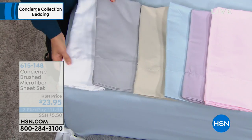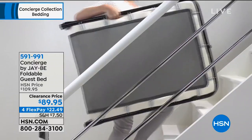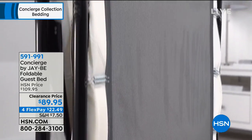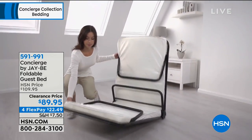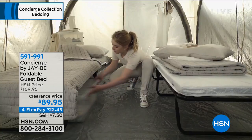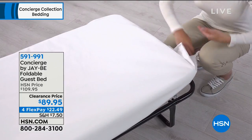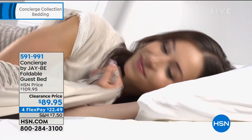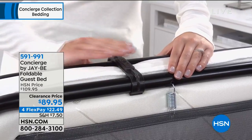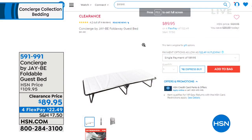Coming up, we have that foldable bed we were just talking about — the JB bed. It fits in your truck, you can carry it up the stairs. It's $89.95, the lowest price we've ever offered it, and four flexible payments of $27.49. It's a twin bed, very comfortable for any of your guests. When you're done, you can put it underneath the couch.